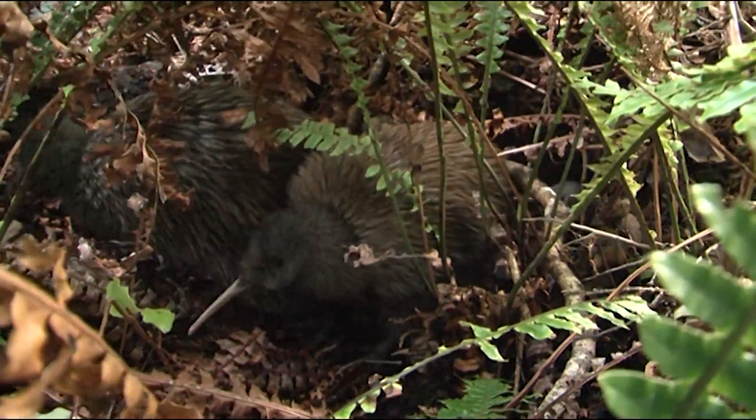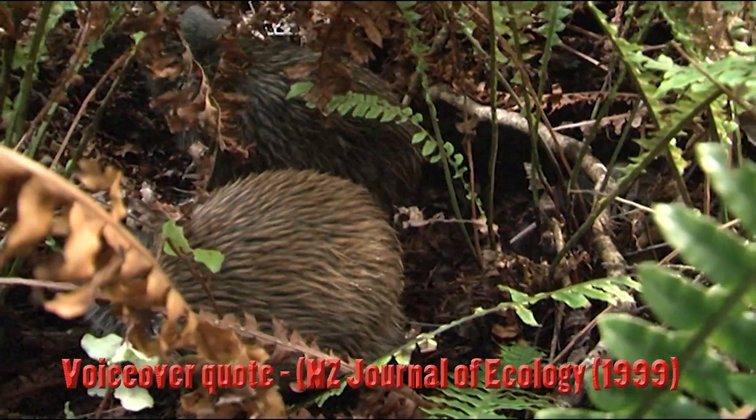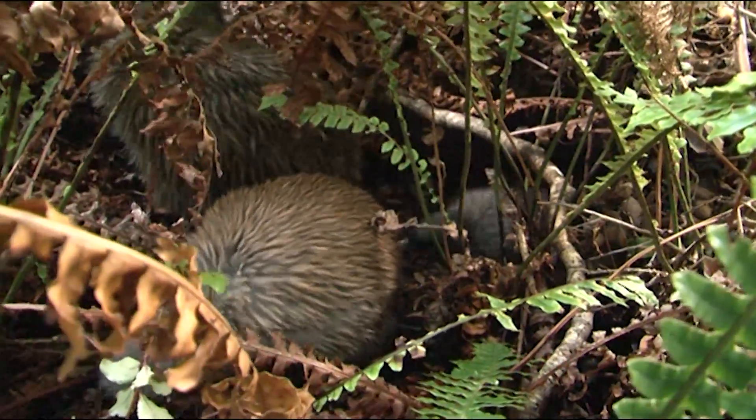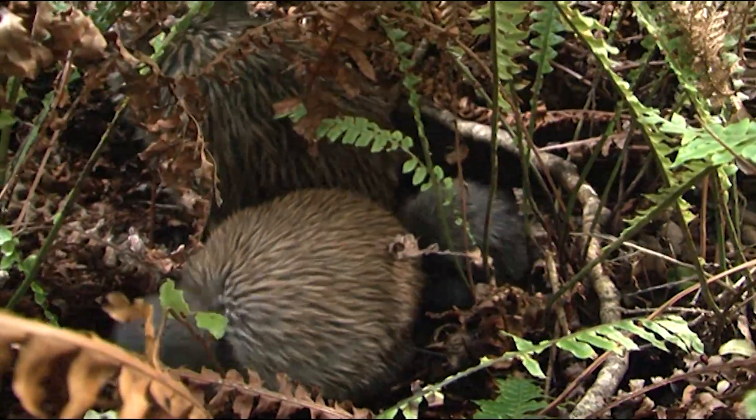Kiwi chicks are more liable to feed on novel food items. With a short bill, chicks are restricted to feeding on surface-dwelling invertebrates. Where kiwi chicks are present, they are exposed to poison baits and contaminated food sources in all aerial operations.